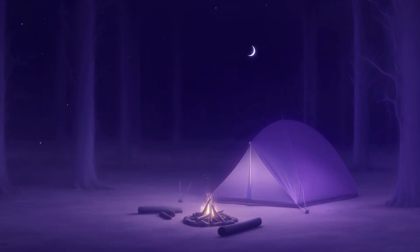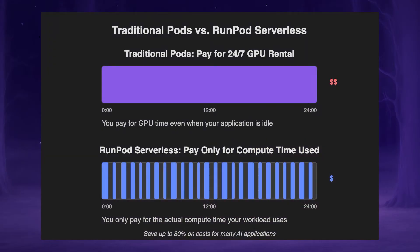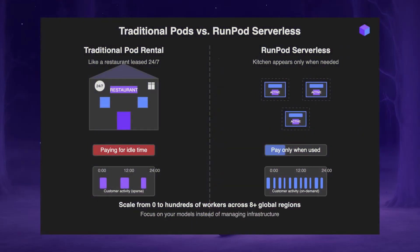RunPod Serverless is a flexible GPU computing service specifically designed for AI inference, training, and general compute tasks. It allows you to pay for GPU computing power by the second rather than paying for dedicated hardware whether you're using it or not. Think of it like this: traditional pod rental is like leasing an entire restaurant 24 hours a day even when there are no customers. Serverless is like having a kitchen that exists only when customers place orders and disappears when they're done eating — you only pay for the actual cooking time.